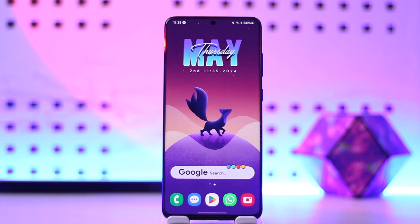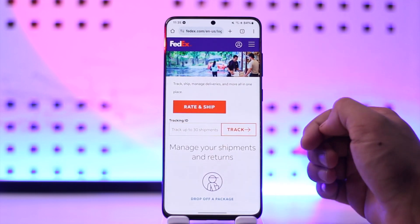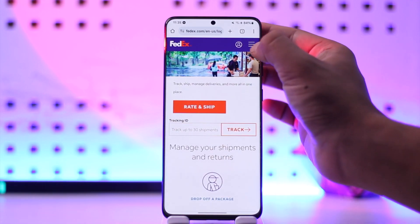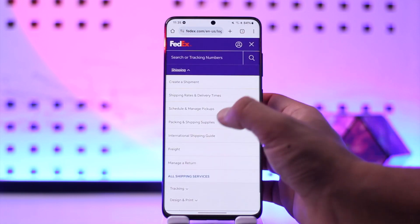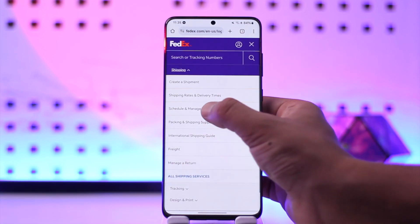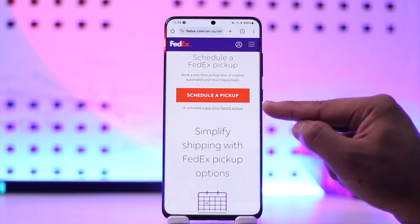If you want to schedule a pickup on FedEx, first go to FedEx.com and log into your account. Tap the three lines option, then go to Shipping, then tap on Schedule and Manage Pickups. When you go to Schedule and Manage Pickups, you can see the schedule a pickup option.